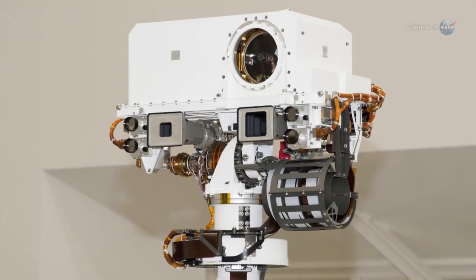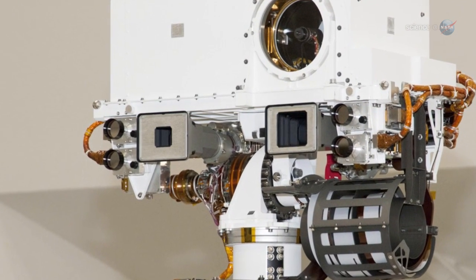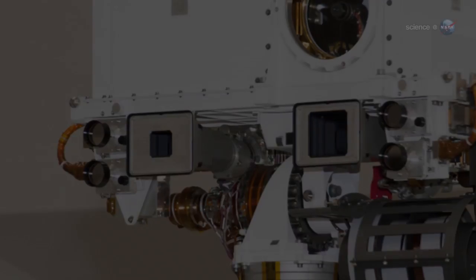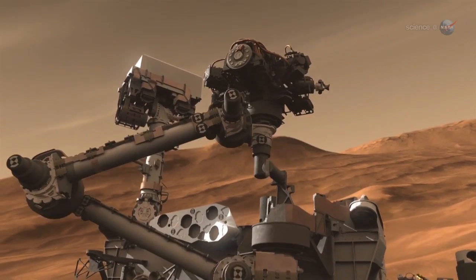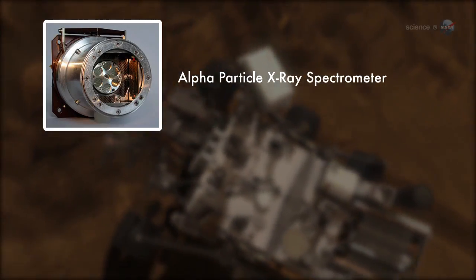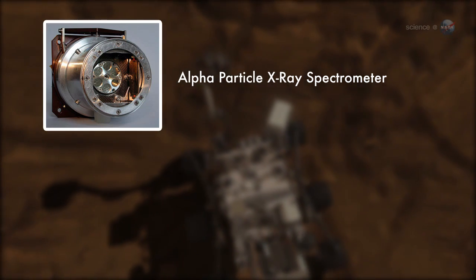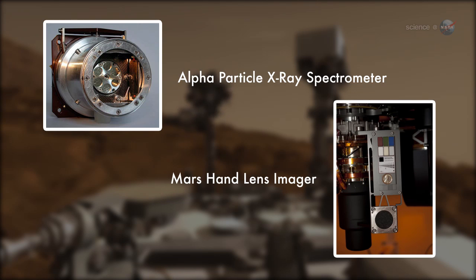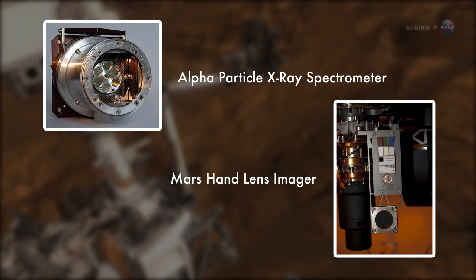The mast also sports a high-resolution camera called MastCam, which has already begun observing and photographing the rover's surroundings. The rover's robotic arm wields its own array of instruments. The alpha particle X-ray spectrometer will measure the abundance of chemical elements in the dust, soils, rocks, and samples the rover gathers. The Mars hand-lens imager acts like a geologist's magnifying lens that can take its own color photos.